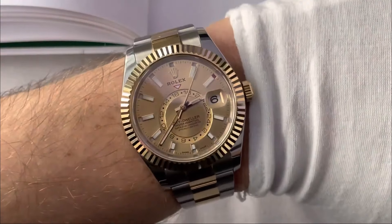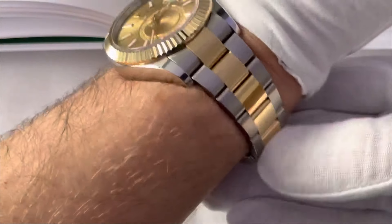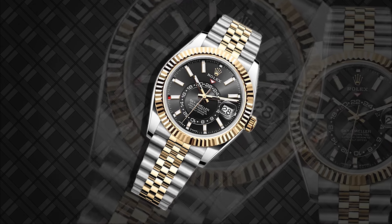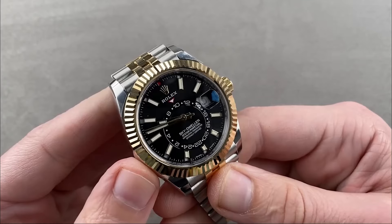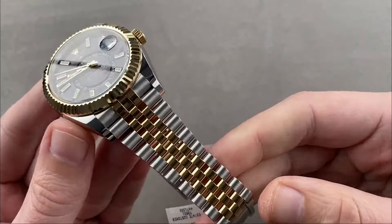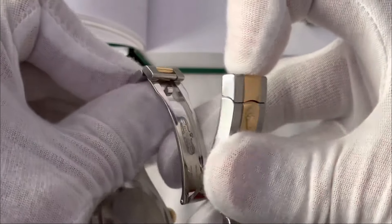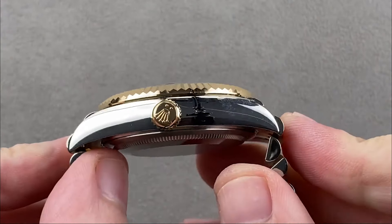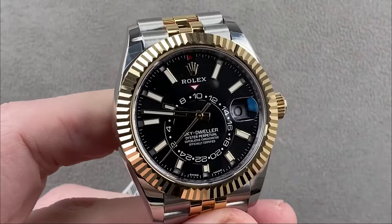Its annual calendar and dual time zone display cater to the needs of frequent travelers and those who demand precision and convenience in their timepieces. The Sky-Dweller 336933 is not just a watch — it's a statement of sophistication and advanced craftsmanship, embodying the pinnacle of Rolex's innovation and design. The watch also features an Oyster bracelet with a folding Oyster clasp and an EasyLink 5mm comfort extension link, ensuring a perfect fit with a power reserve of approximately 72 hours. The Sky-Dweller is as reliable as it is elegant.